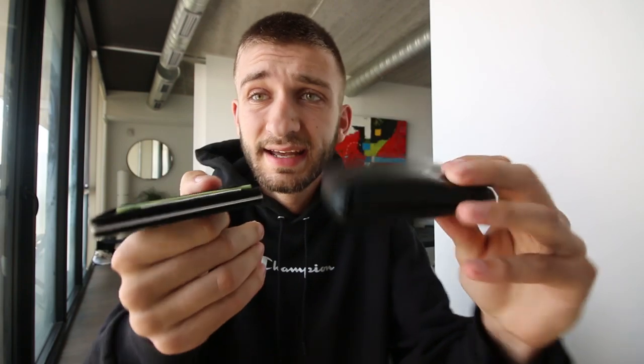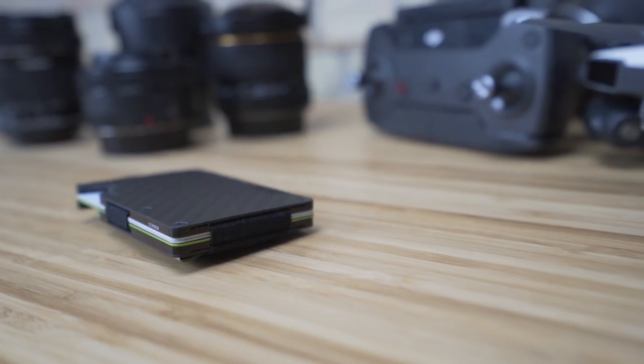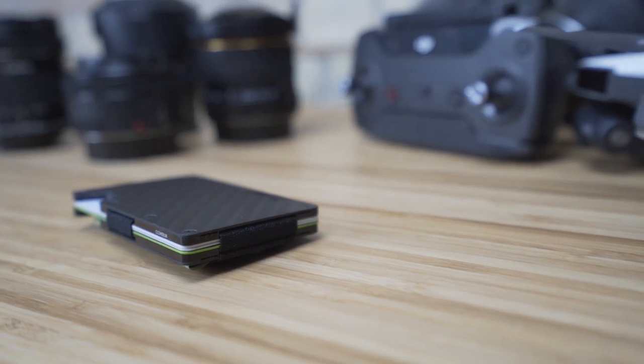It takes up a huge bulge in your pocket, whereas the Ridge Wallet is tiny, it's flat, it's sleek, and plus it looks cool. This one in particular is made out of carbon fiber and best of all they have a lifetime warranty on all of their products. They have wallets, they have phone cases, they have bags, they have a ton of different accessories. I would really recommend shopping their website and seeing what they have.